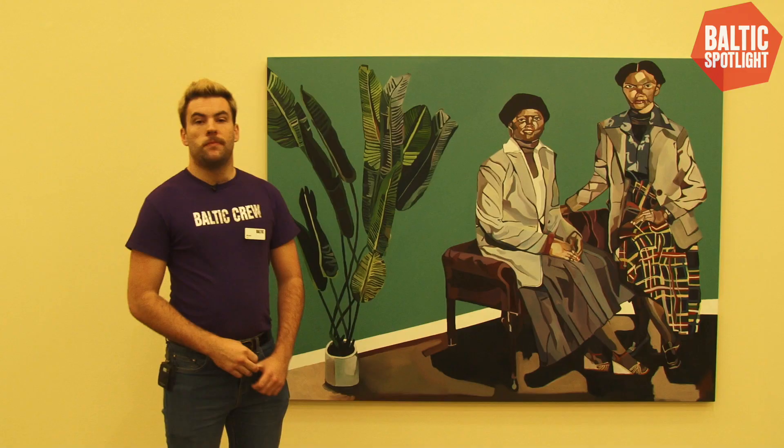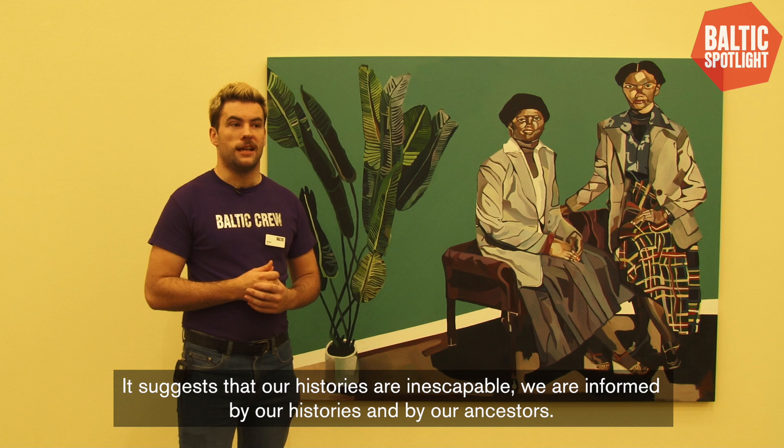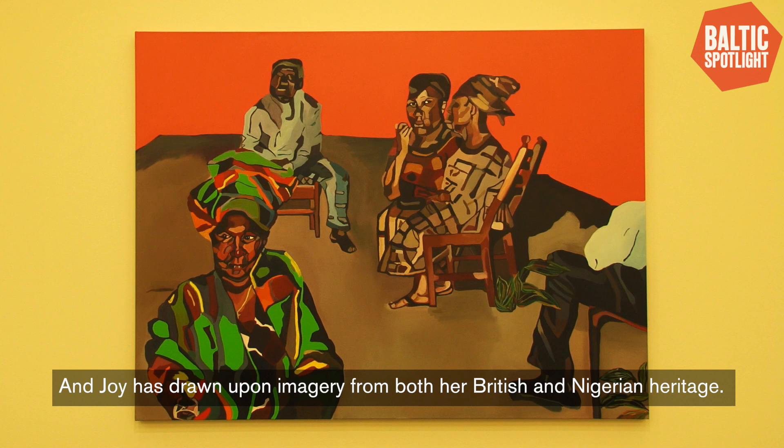The title of the exhibition, Our Histories Cling To Us, is a quote by the Nigerian writer Chimamanda Adichie, which Joy has used. It suggests that our histories are inescapable — we are informed by our histories and by our ancestors. Joy has drawn upon imagery from both her British and Nigerian heritage.